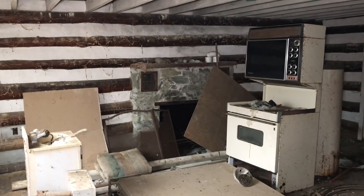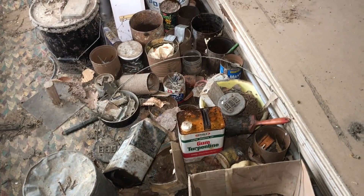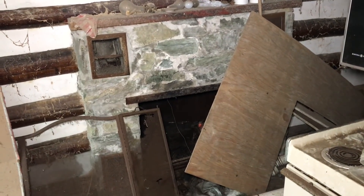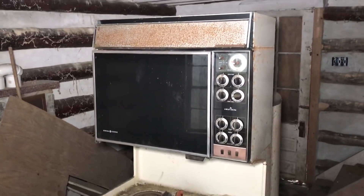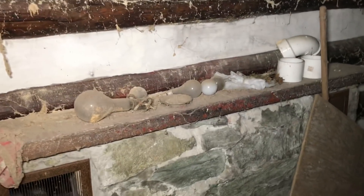Look at all this stuff. It's basically just one big room. Check out a couple of smaller things and then we'll look upstairs. Big old fireplace. I love the log cabin design of this house. Really cool. Let's take a peek at upstairs and then get out of here.